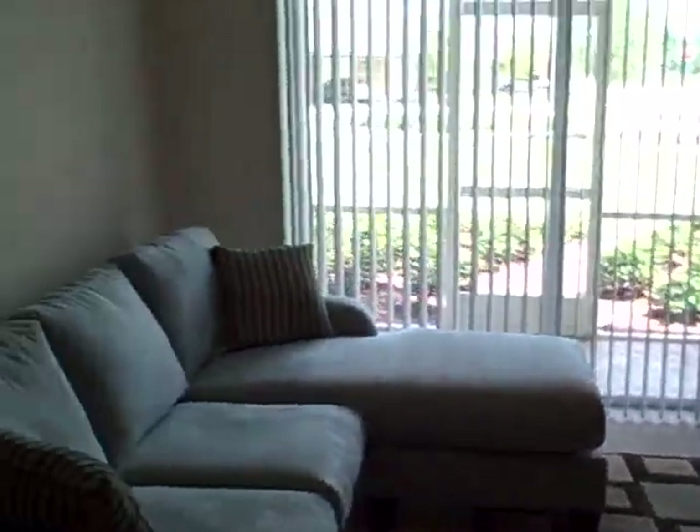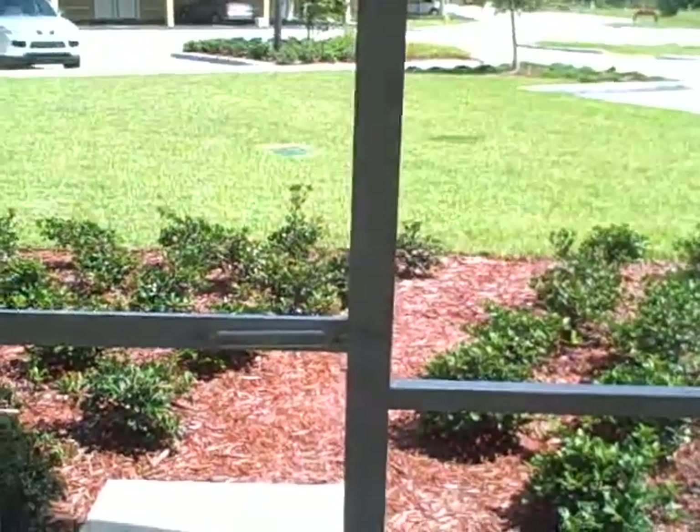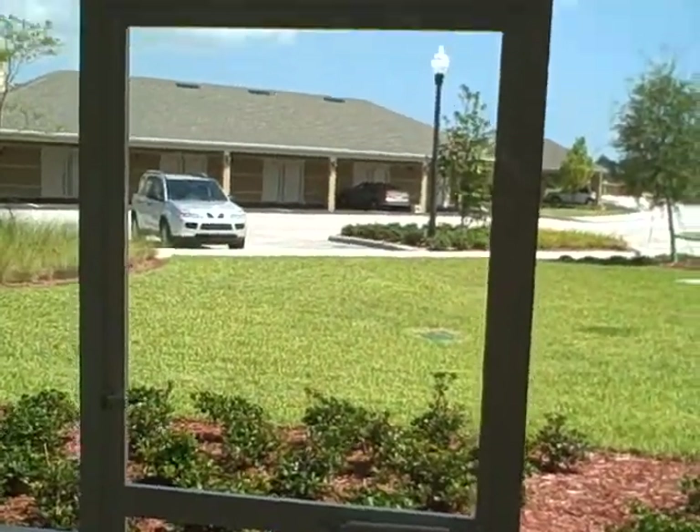This is a first floor unit, as you can tell. Good-sized balcony with a screen enclosure, and it leads right out to the front, which is great if you were to have a pet. I'm assuming the garage is across the street but we'll check that out.